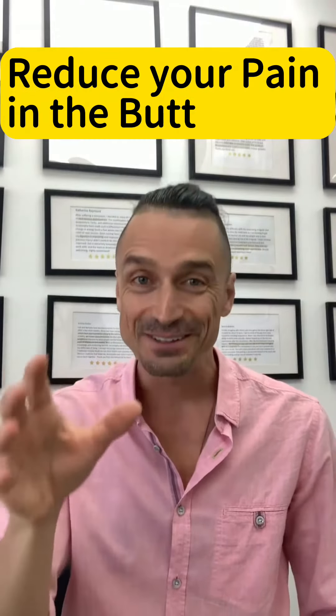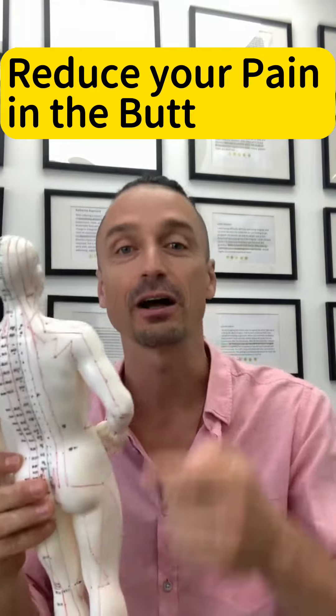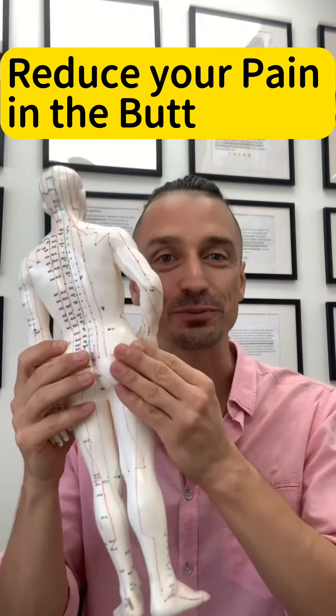You have pain in the butt. Yes, these muscles are painful, tight, stiff. I'm going to teach you today how to reduce this pain.